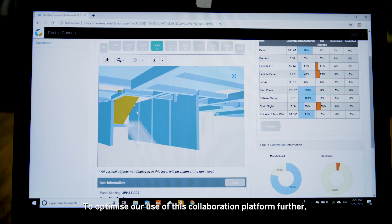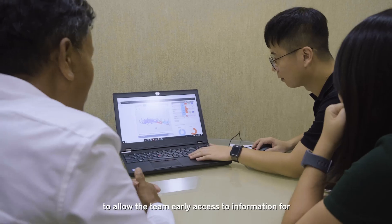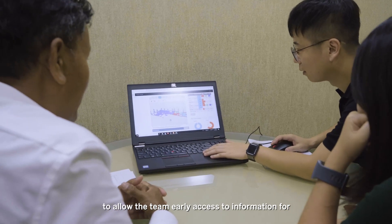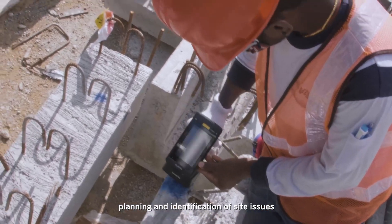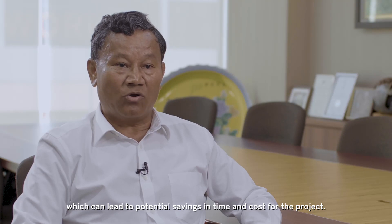To optimise our use of this collaboration platform further, we want to integrate more construction activities to allow the team early access to information for planning and identification of site issues, which can lead to potential savings in time and cost for the project.